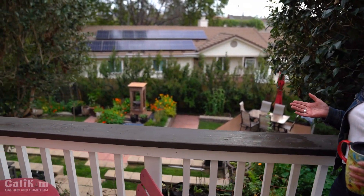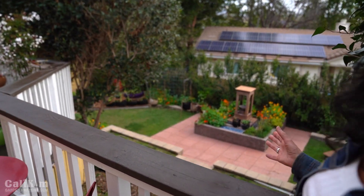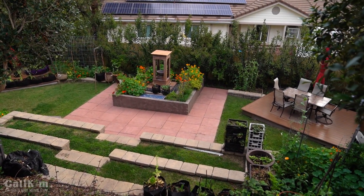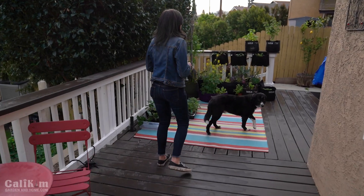We love to sit up here and just enjoy the view. You can see the fountain in the middle, the beautiful flowers surrounding it — it's just a beautiful spot for us to relax and enjoy the garden. Come on over and let me show you our little kitchen garden here, which is right outside our back door.